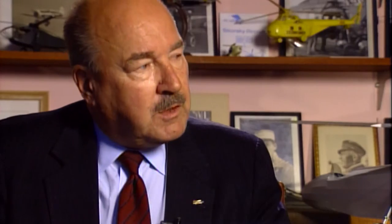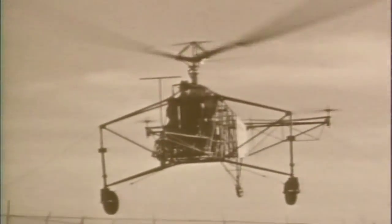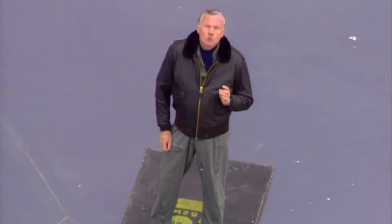I remember very distinctly the first trainer that my father built, which was swiveled on a post. He used that to train himself on the controls of the machine, and then the first very brief hops.